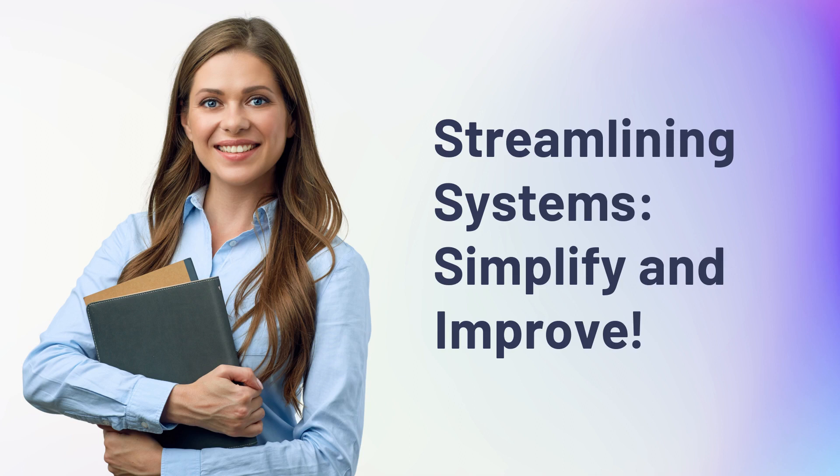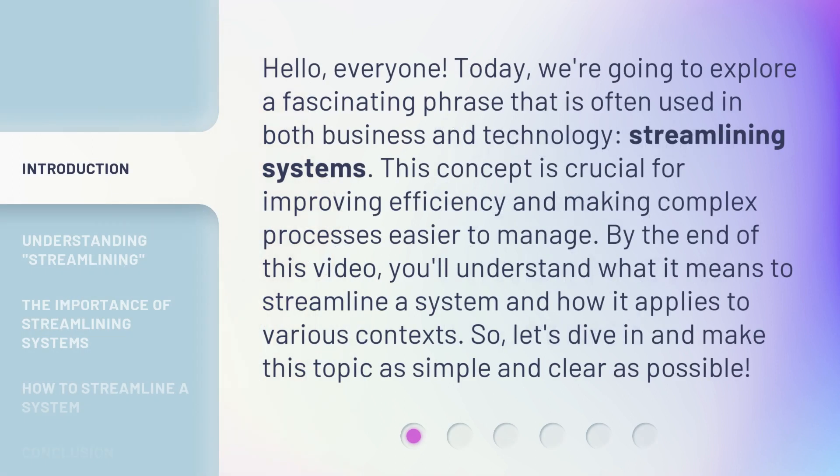Hello, everyone. Today, we're going to explore a fascinating phrase that is often used in both business and technology: streamlining systems. This concept is crucial for improving efficiency and making complex processes easier to manage. By the end of this video, you'll understand what it means to streamline a system and how it applies to various contexts. So, let's dive in and make this topic as simple and clear as possible.